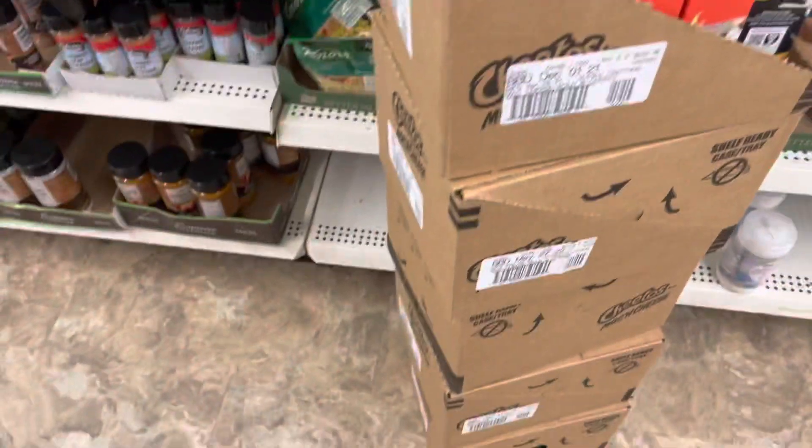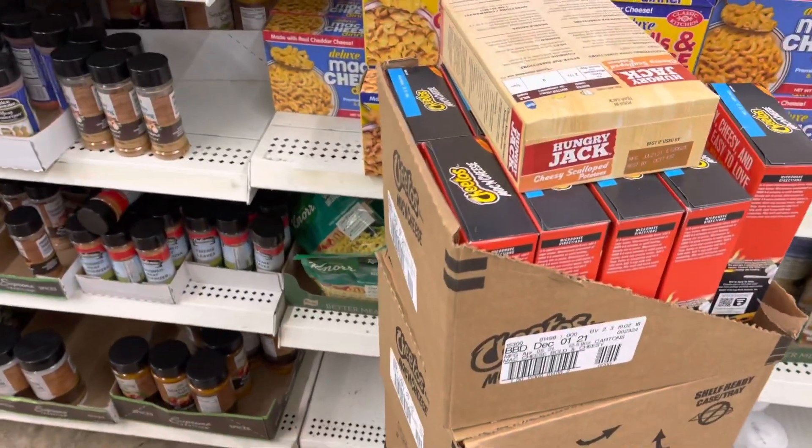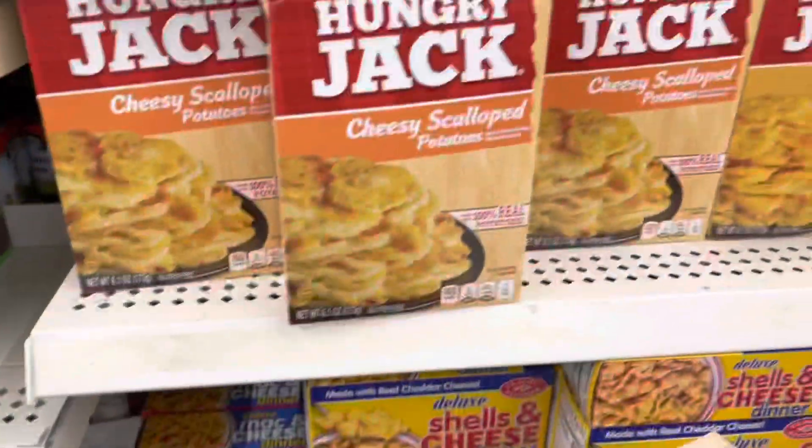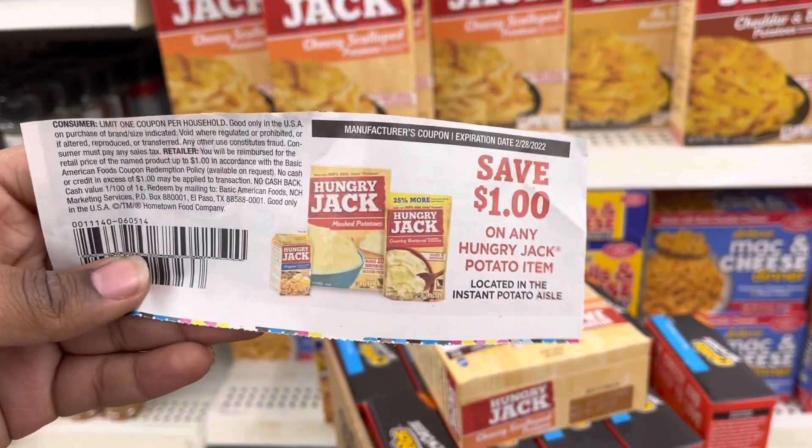Crazy world — I just ran into the old manager at the other store that I was couponing at. But this is a different store that I'm couponing at today, so let's just get right into this. I have a dollar off Hungry Jack potato items.